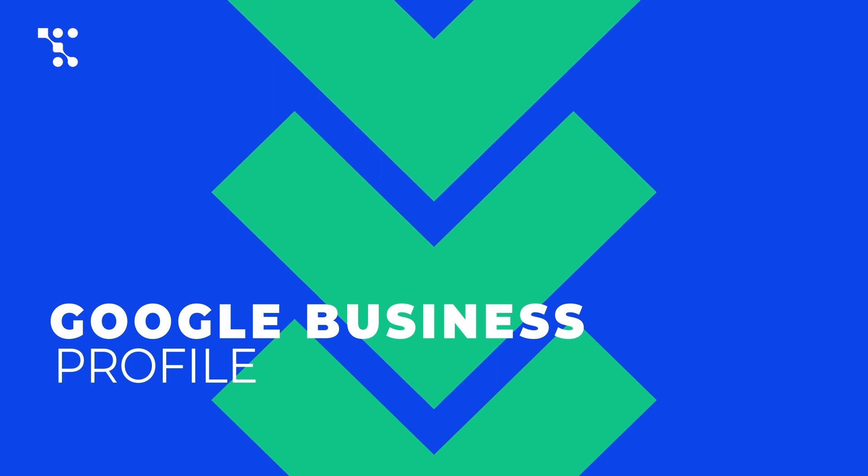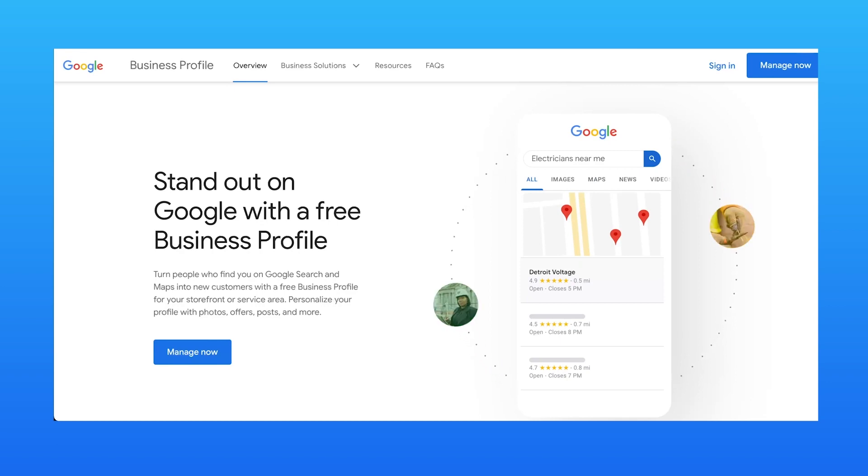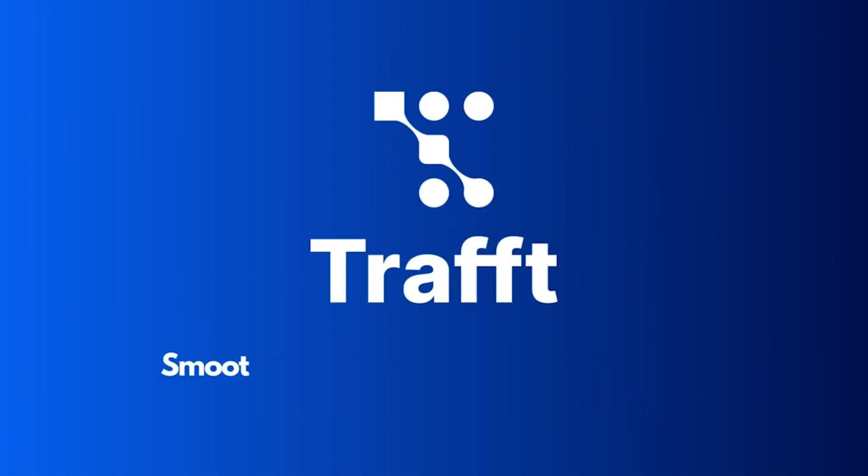To use this integration, you'll need a Google Business Profile. If you don't have one yet, you can set it up easily and for free at google.com/business. For any assistance in getting started, our dedicated support team is here to help. We wish you many bookings.